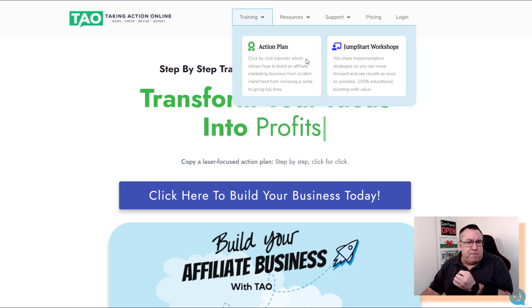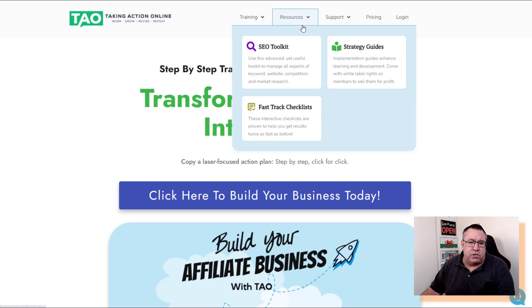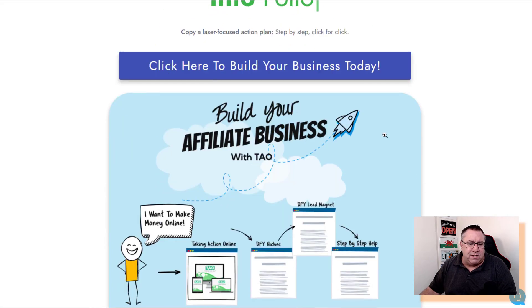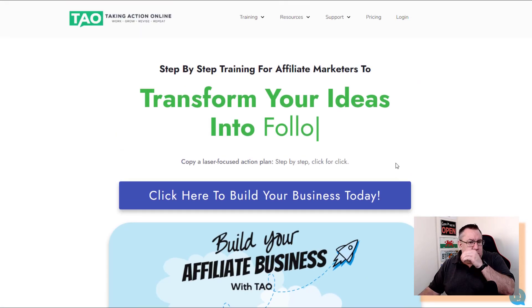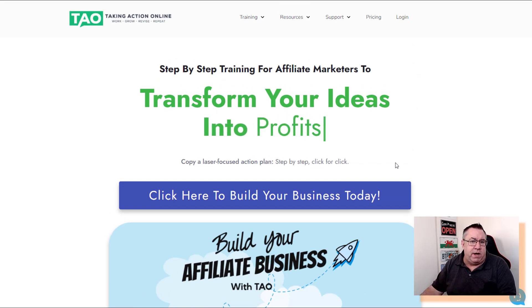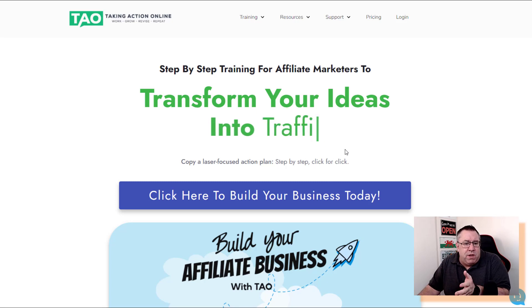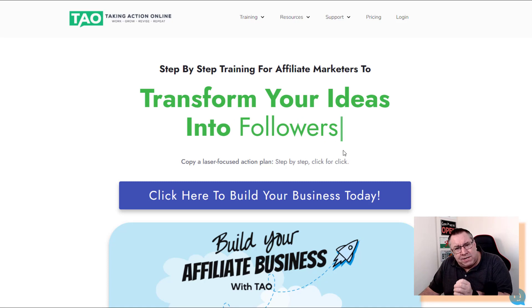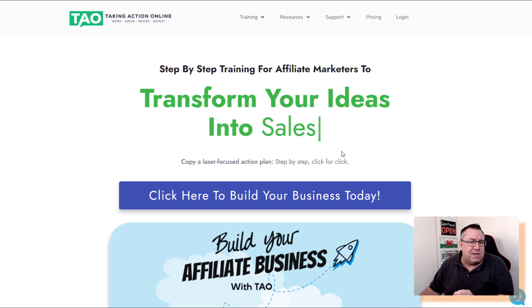Take Action Online has action plans that teach you step-by-step how to build a business, monthly jumpstart workshops, an SEO toolkit — no need for separate keyword tools — strategy guides, fast-track checklists, and full support. I'm in the support chat too. I'm just showing you what I actually do to make money online. If this particular program isn't for you, you just need to pick an offer that you can consistently show your audience — that's what it's all about.